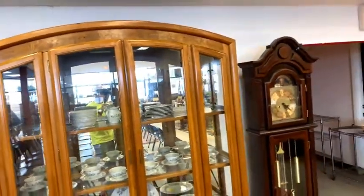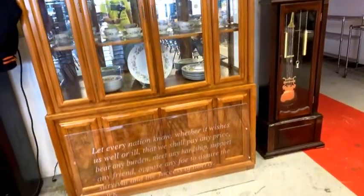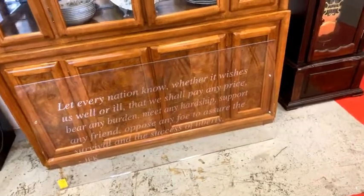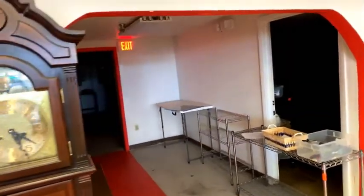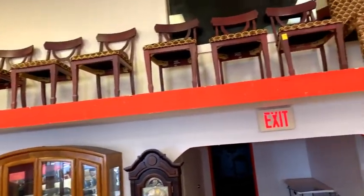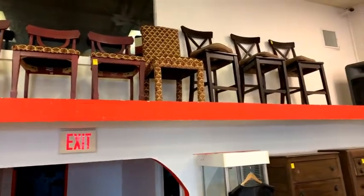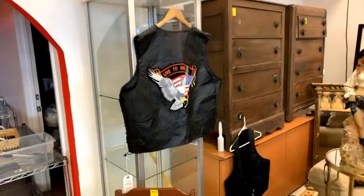We've got this gorgeous china hutch with the china, a beautiful sayings piece by JFK on clear acrylic for your office wall, a really nice grandfather clock, and all kinds of cool vintage chairs. This is going to be a nice sale. We've also got a great set of three bar stools up there.